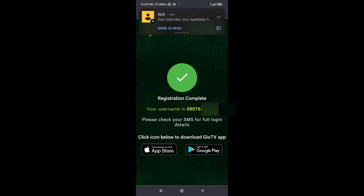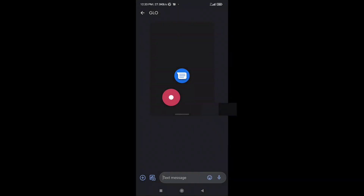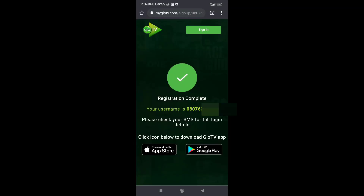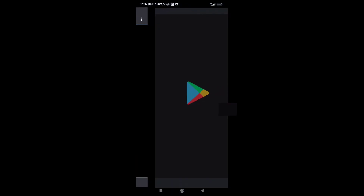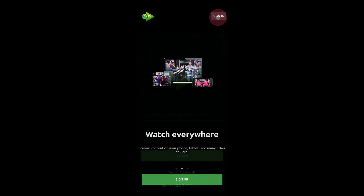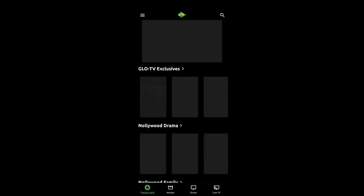You will get an SMS notification that your registration is complete. The username is the registered phone number. You can now download the Glow TV app from the App Store or Google Play Store, sign in with your username and the newly created password, and that's it.